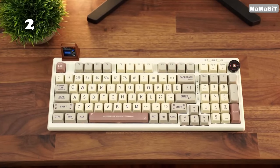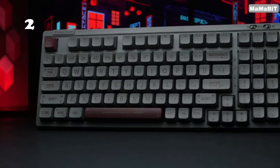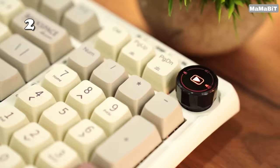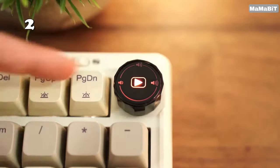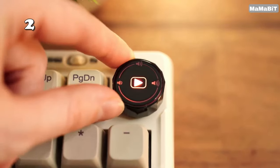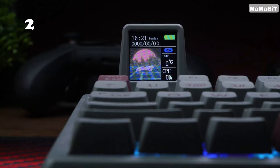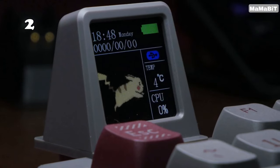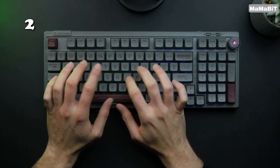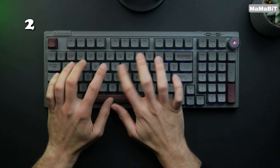Why settle for less when you can enhance your typing experience with the EpoMaker RT100 Mechanical Keyboard? Meticulously engineered to offer both aesthetics and functionality, this keyboard features a customizable mini display, tactile feedback from Gateron Pro Yellow switches, and a versatile connectivity suite including Bluetooth 5.0, 2.4G wireless, and wired options. Ideal for both gaming and everyday tasks, elevate your desk setup and enjoy typing that's both smooth and responsive.